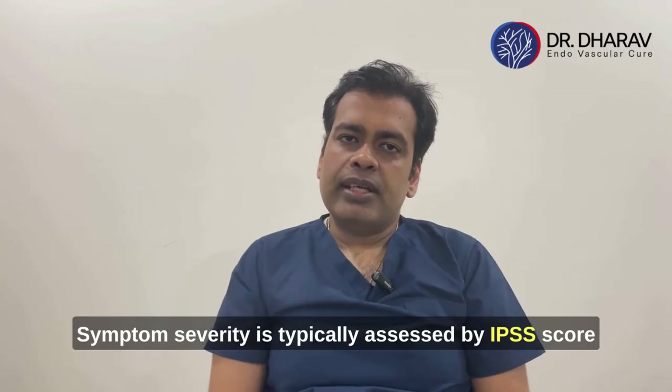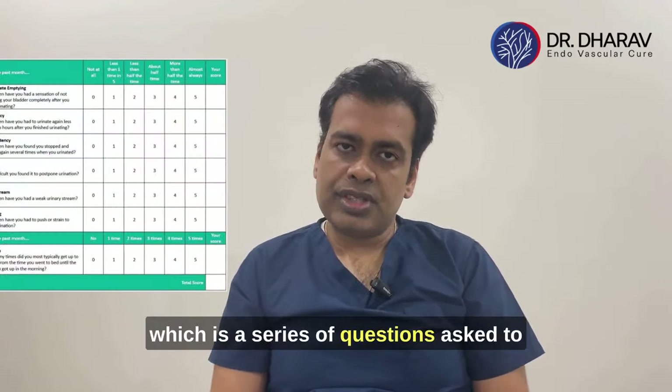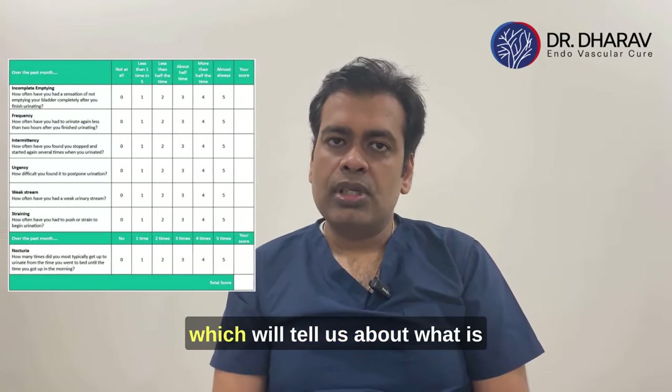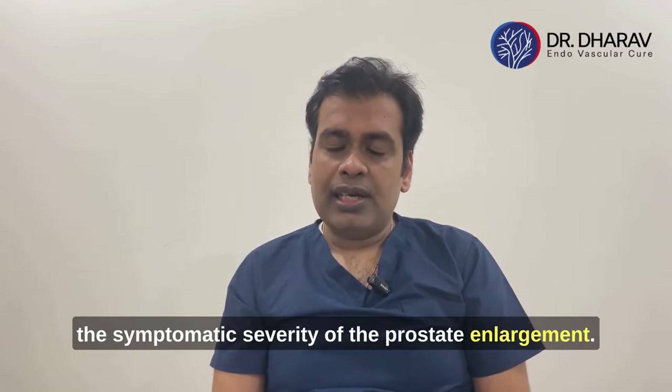Symptom severity is typically assessed by the IPSA score, which is a series of questions asked to the patient, along with quality of life scores that tell us about the symptomatic severity of the prostate enlargement.